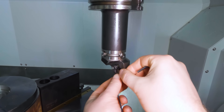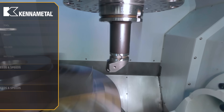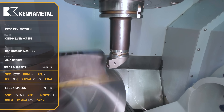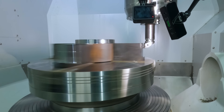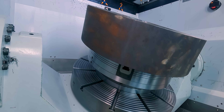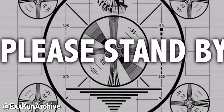Next, we get the chuck tightened down and put our soft jaws on so we can turn those to hold our material. And through the power of movie magic, you're not going to see any of this work — we just made several hours' worth of work in one minute. And now back to your regularly scheduled program.